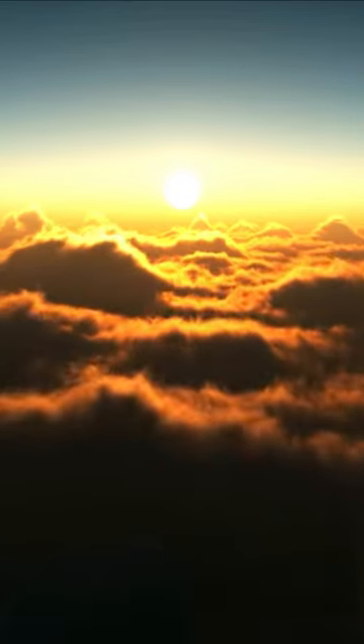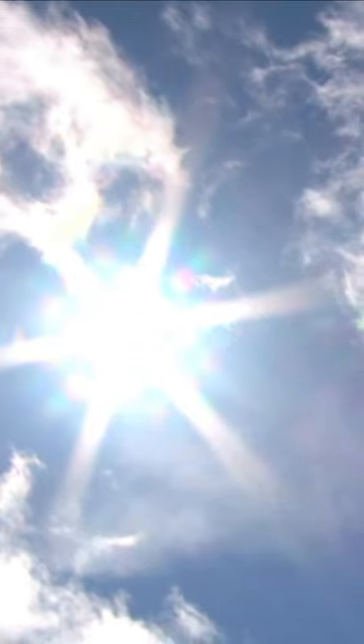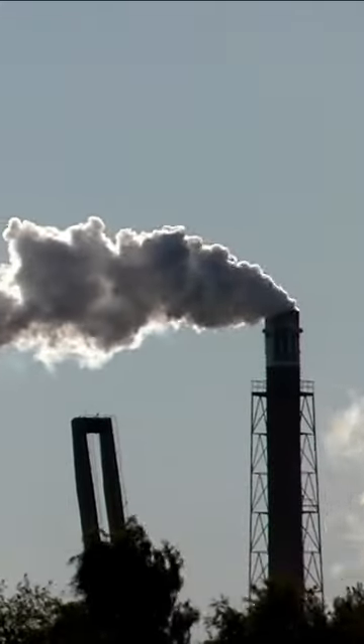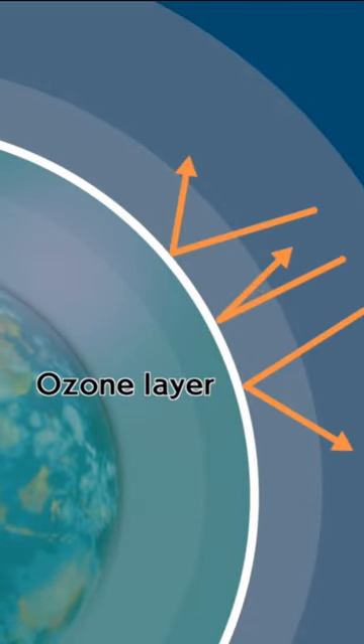This layer plays a crucial role in absorbing 97% of the sun's dangerous ultraviolet rays, which can cause severe damage to living organisms. Ozone is destroyed by man-made chemicals, primarily chlorofluorocarbons. These substances were once widely used in refrigeration and air conditioning, and their use has now been limited.